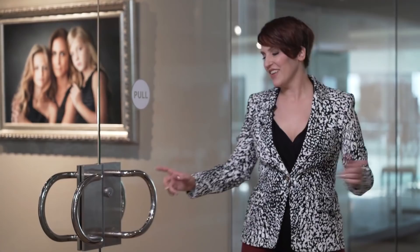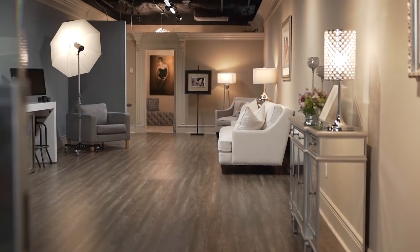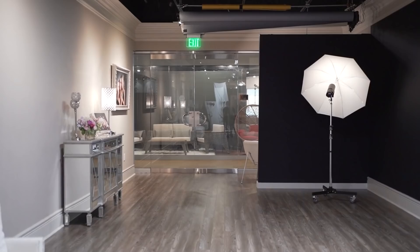Is this space pretty? Yep. But more than that, it's a money-making machine. Let's check it out. I'm Megan DiPiro. Welcome to my world.